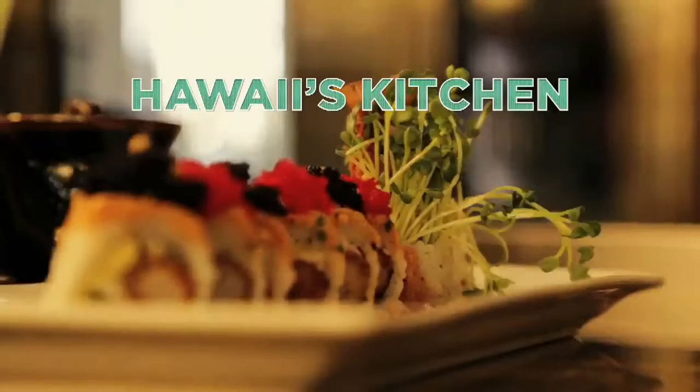You've heard of the yummy Girl Scout cookie Samoas, right? A lot of people love those. Well, in today's Hawaii's Kitchen, we're with Mitzi Toro, the Maui cookie lady, and she's teaching us how to make the grown-up version, which happens to be one of their bestsellers.